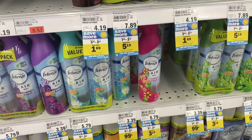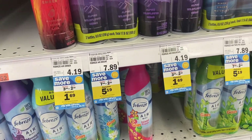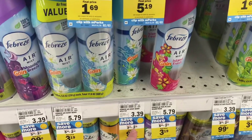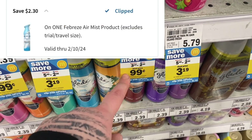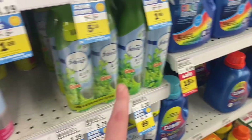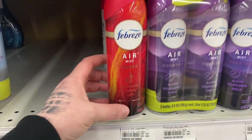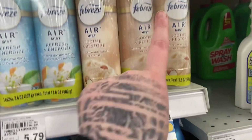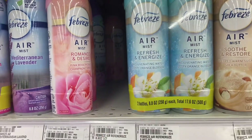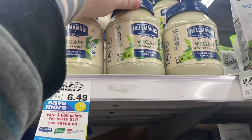If you like Febreze products, it's your lucky week. Not only does Walgreens have the same digital coupon, Meijer does too. Grab one that's on sale for $3.29 — with the $2.30 Mperks it makes it $0.99. The coupon also works on more expensive Febreze items and on two-packs as well, so if you really like Febreze, now is the week to stock up.